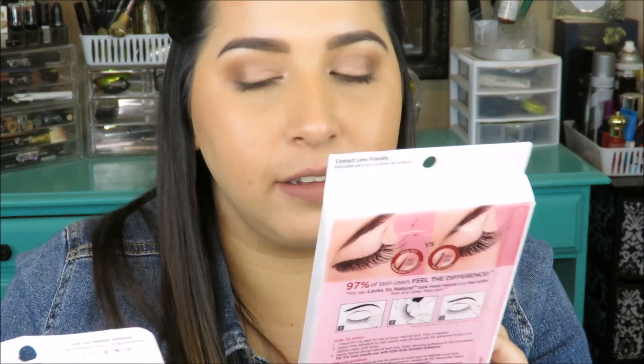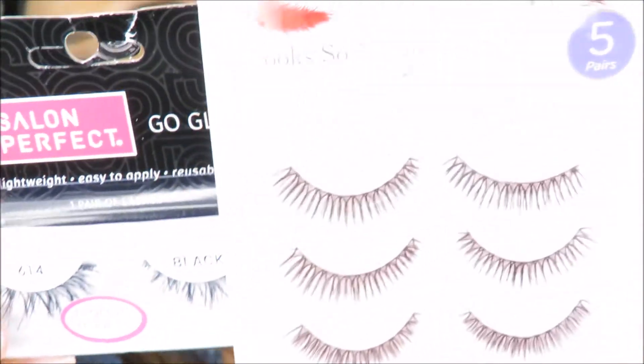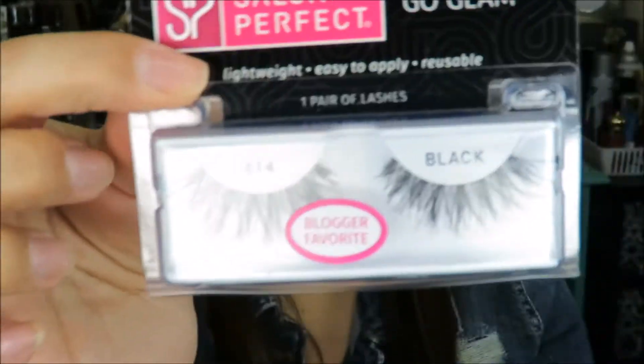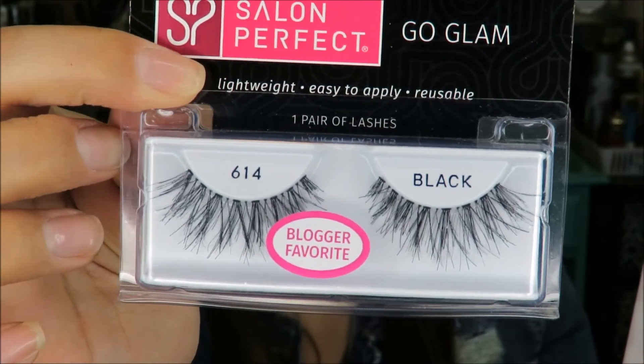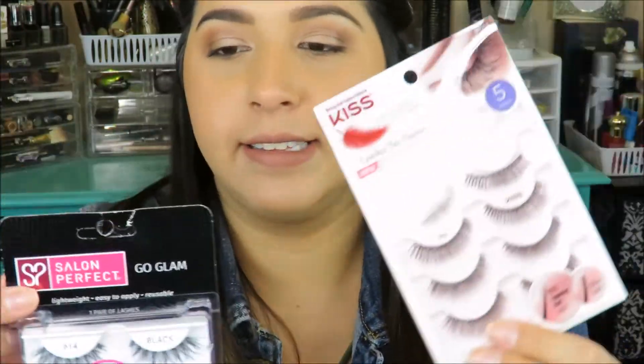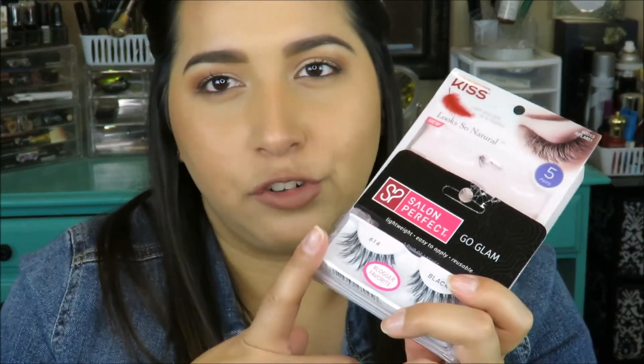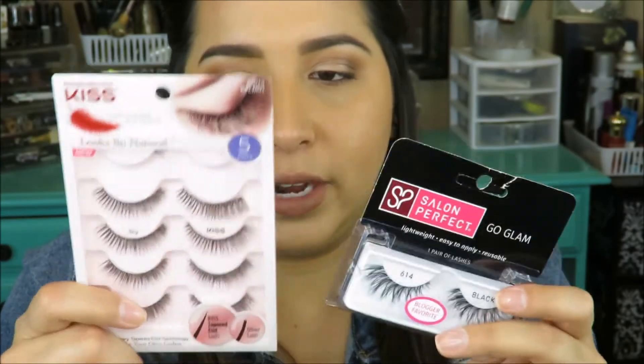For lashes, I'd recommend the Ardell Demi Wispies or Wispies — they're not super expensive and really good. From Salon Perfect and Kiss, I have the Chi style and the 614 — these are good for everyday or going out. The Kiss brand is great for daily wear and Salon Perfect ones are a little more fluffy and dramatic for nights out. Kiss, Salon Perfect, and Ardell are the best drugstore lash brands to try.